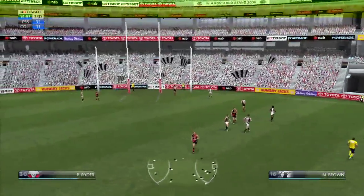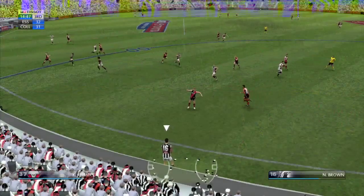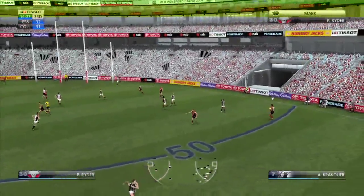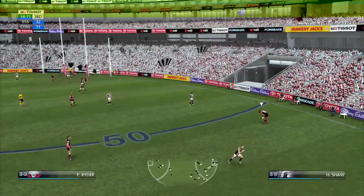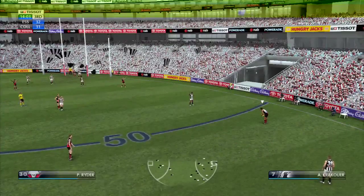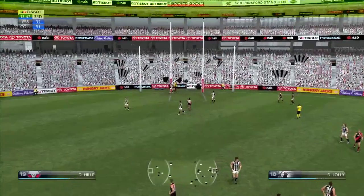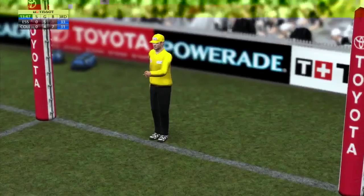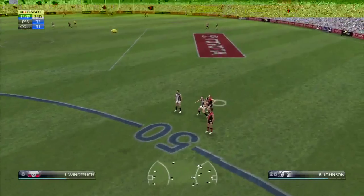Wellingham going for distance. Bad kick, resulting in a free to Collingwood. Brown. He's missed. Was that a brave attempt or a stupid attempt, BT? A bit of both, I think, Dennis. Shot by Ryder, goes through for the hard. He decides to play on.